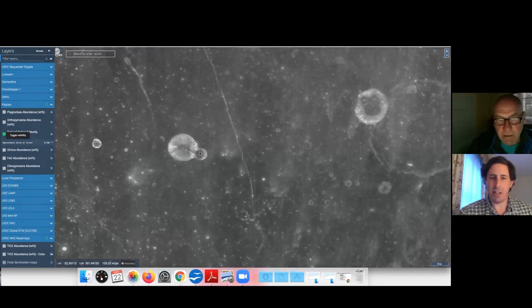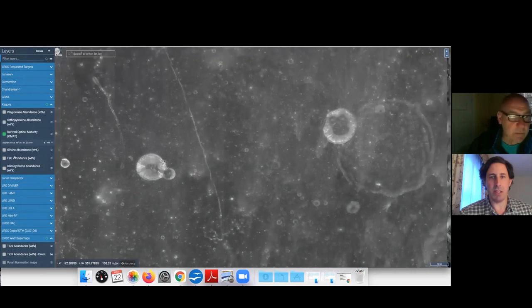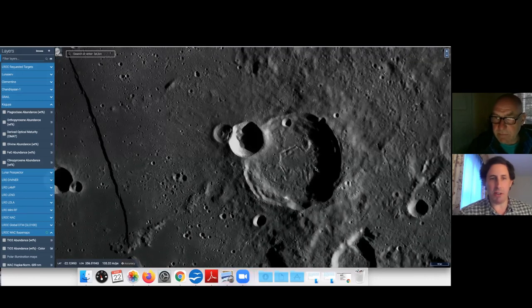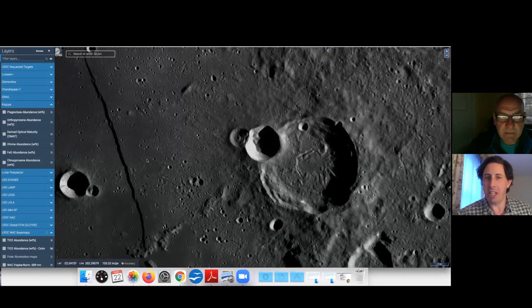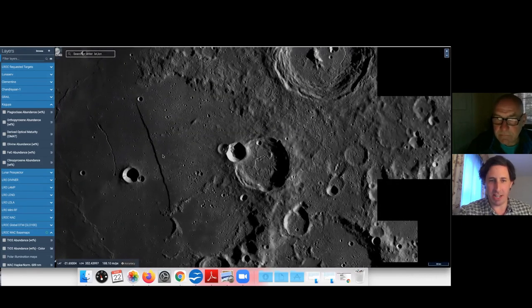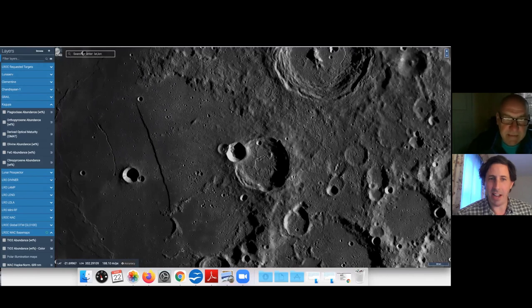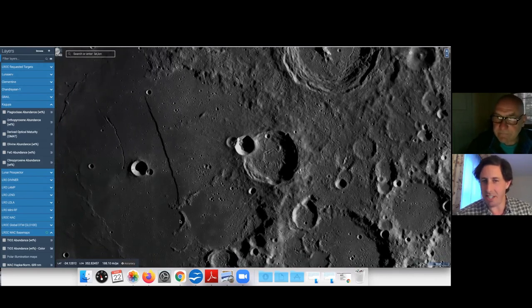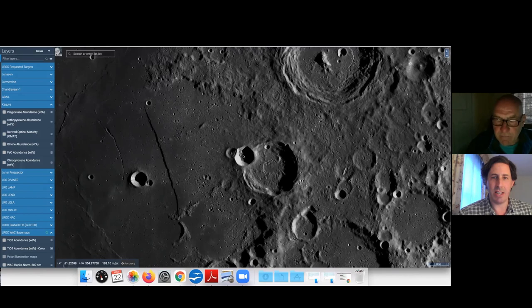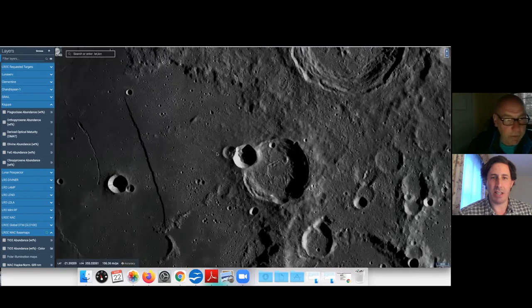Imagine if this crater had been covered in impact melt — it would look like an old crater, just like this one here. I've seen the straight wall hundreds of times — ironically it's not straight and nor is it a wall. I've obviously seen the sword hilt, because it looks like a sword handle down there. I didn't realize either side of it is just craters. I didn't realize they had such interesting geology. This one is fascinating — I spent a lot of time trying to work out what was going on here.